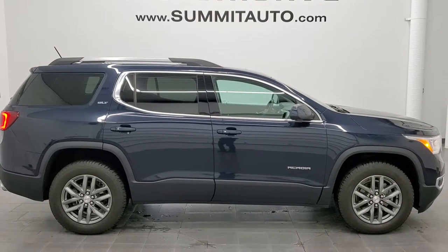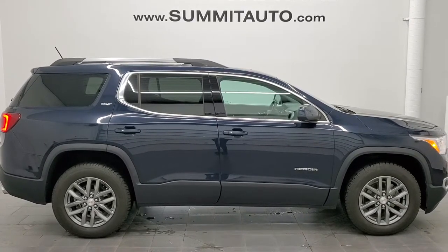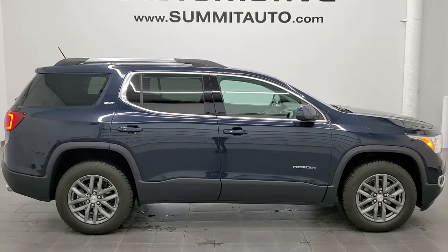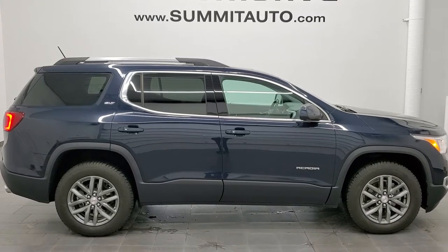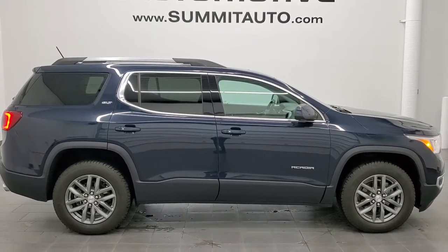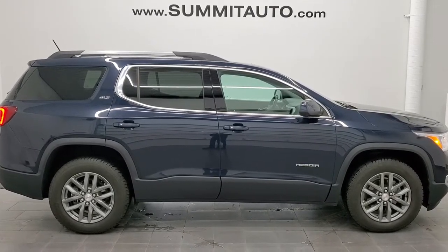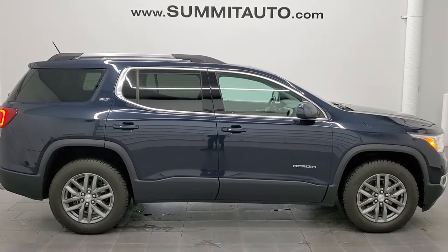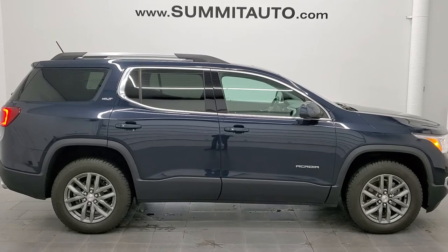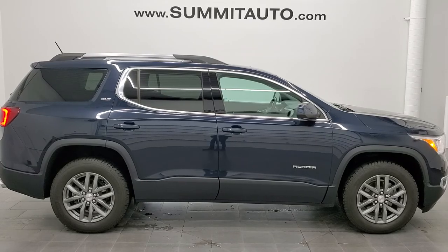If you'd like to check out more HD videos, you can go to youtube.com/summitauto. Remember to like, subscribe, and share on this video and all the videos you see there. Click the bell notifications and you'll get updates on the videos we do each and every day here at Summit Automotive. You'll see links to subscribe, more Acadia videos, this vehicle on our website, and one of our latest YouTube videos. We're super excited to help you with this ultra clean 2017 GMC Acadia SLT in dark sapphire blue metallic. Thanks again for checking out the video — remember to like, subscribe, and share.